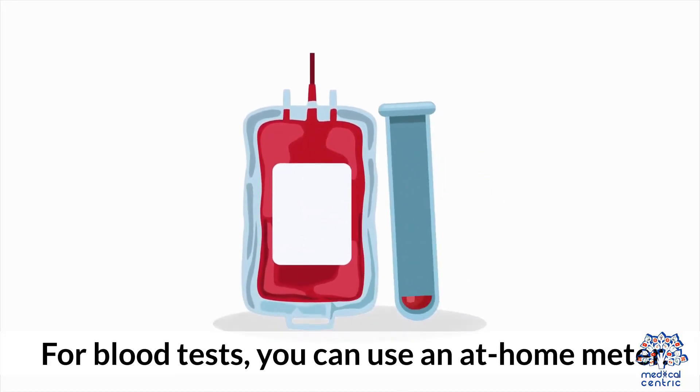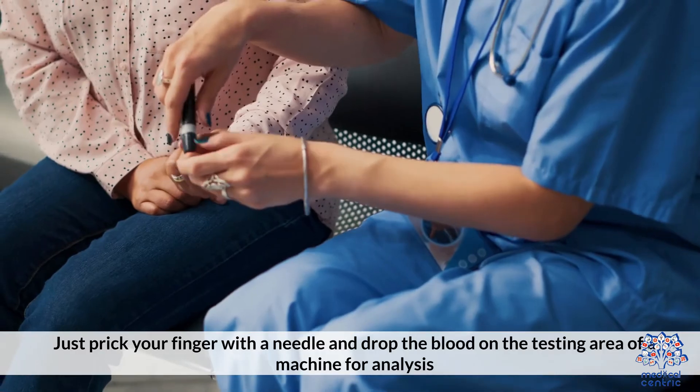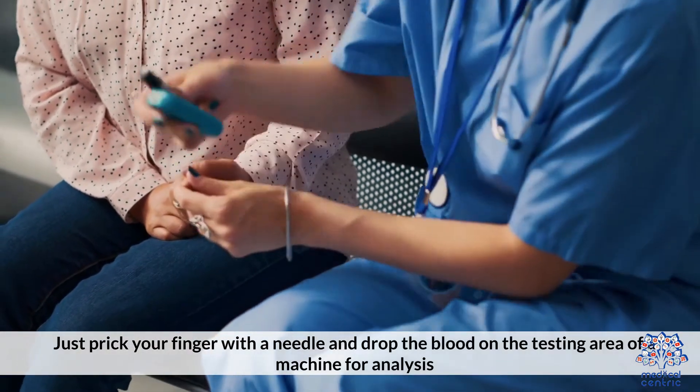For blood tests, you can use an at-home meter. Just prick your finger with a needle and drop the blood on the testing area of a machine for analysis.